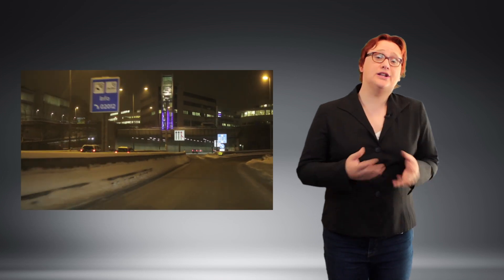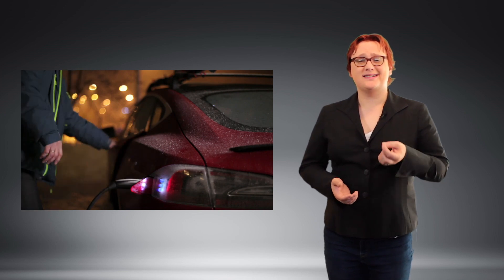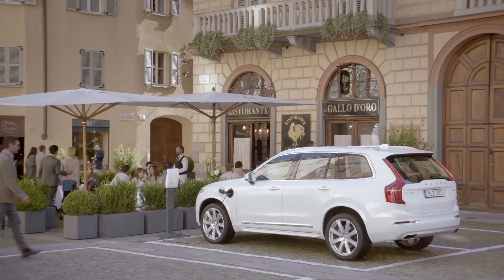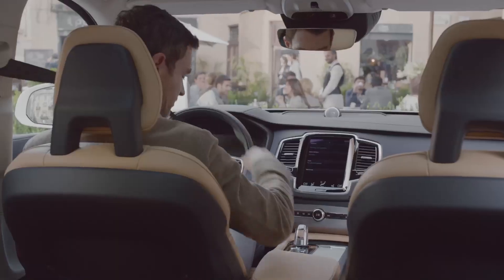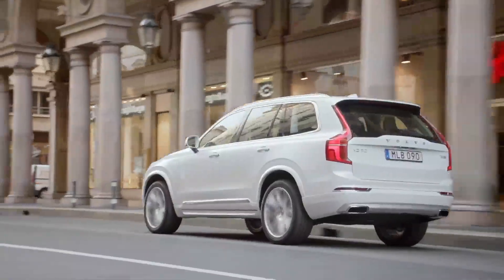Of course, it's easy at this point to look at Tesla and note that it seems to have managed just fine, producing safe all-electric vehicles without the need for an internal combustion engine. When compared to Tesla, Volvo's plan to make its entire fleet electrified by 2019 may seem like a bit of a cop-out. Yet if it meets its goal, Volvo will achieve something rather special: it will be the first traditional automaker to end production of vehicles fitted with just an internal combustion engine.